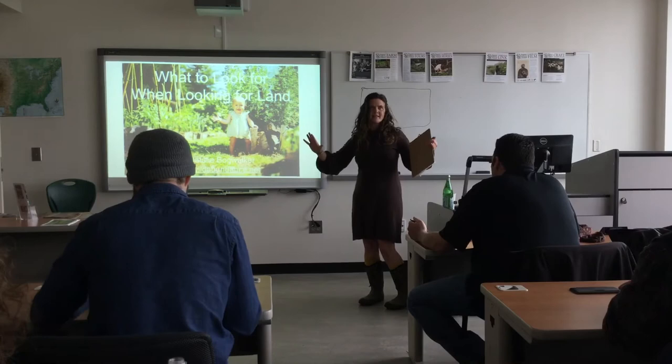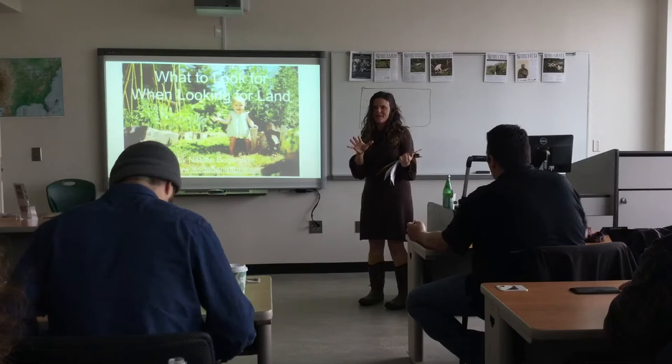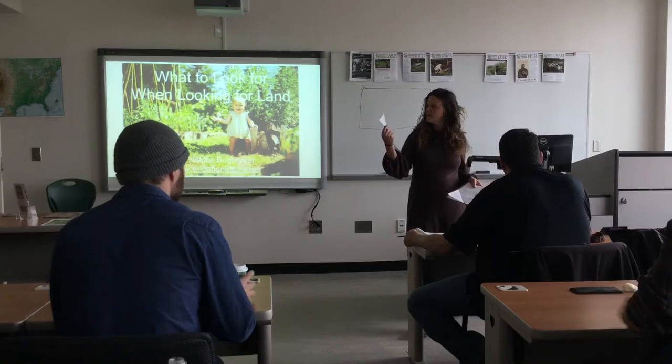Do you guys see that distinction? So if anyone's looking specifically for how to look for land, this might not be the perfect class — please feel free to leave now if that's your question. I'm going to get started in a second. I'm going to pass around to everyone the land search worksheet.